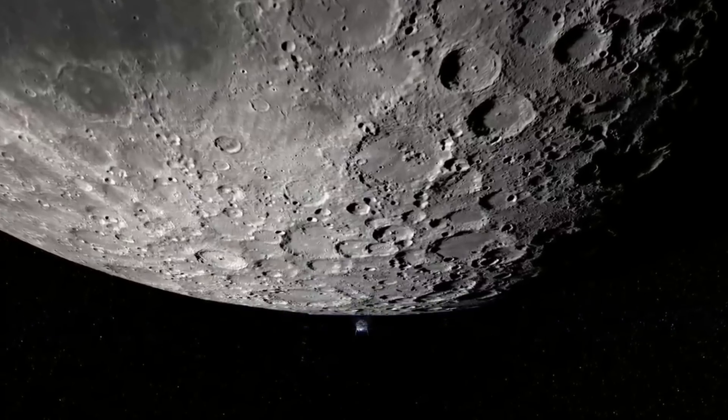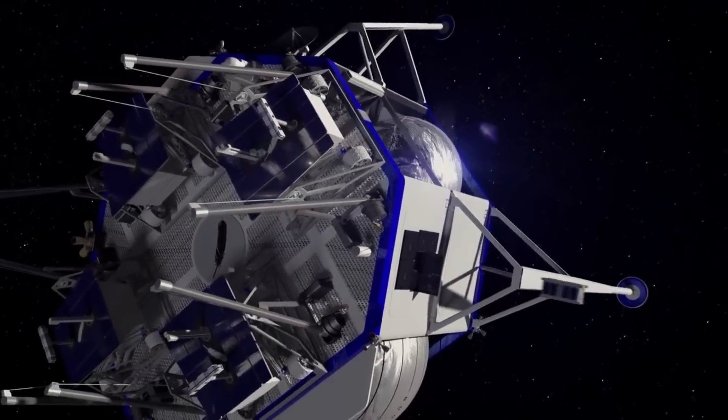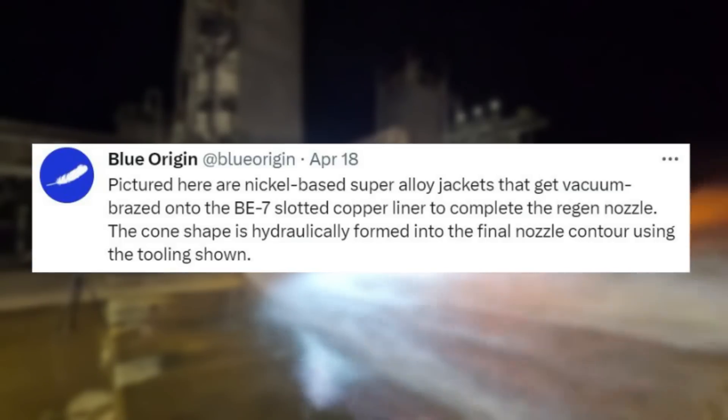In addition to testing, just over a month ago we got a host of new information on the production and engine manufacturing. Specifically, on April 18th, Blue Origin tweeted: "Pictured here are nickel-based super alloy jackets that get vacuum-brazed onto the BE-7 slotted copper liner to complete the regen nozzle. The cone shape is hydraulically formed into the final nozzle contour using the tooling shown."